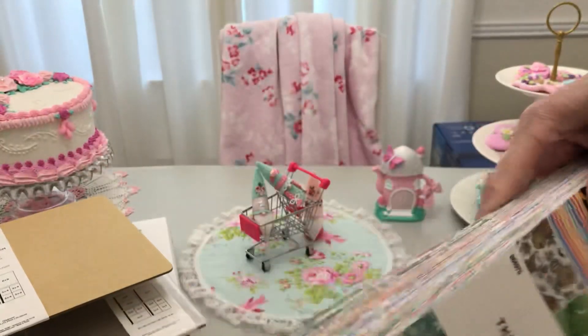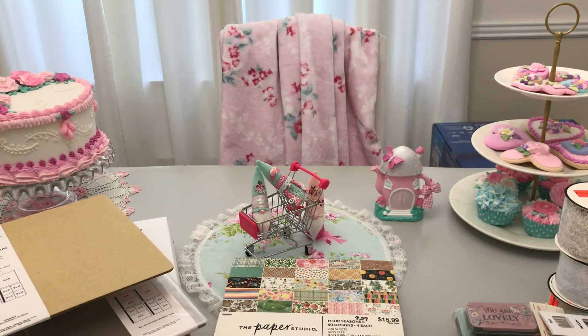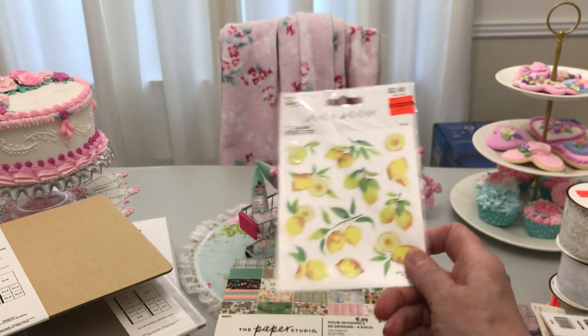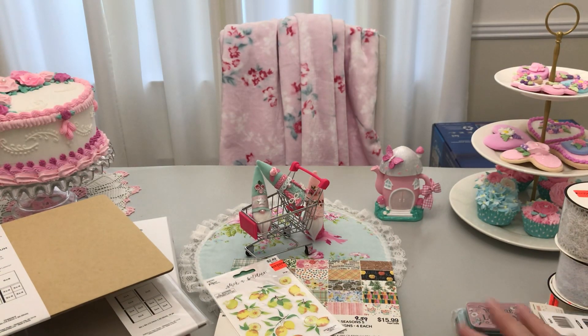That's an amazing amount of color. They had a lot more stickers, but I really didn't need them. Remember, I'm organizing a craft room, and I learned I don't need them.